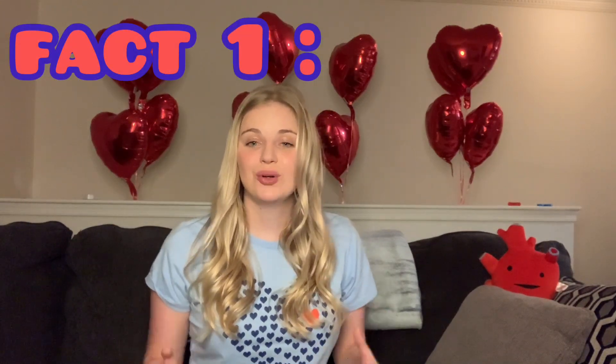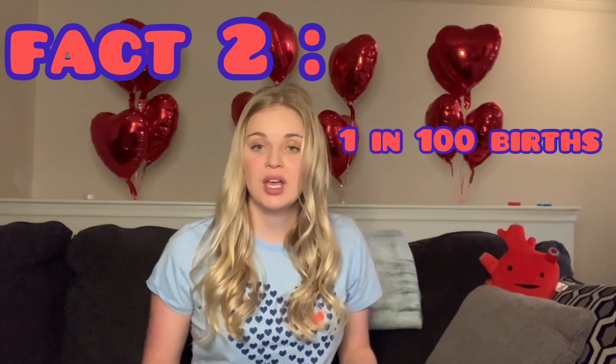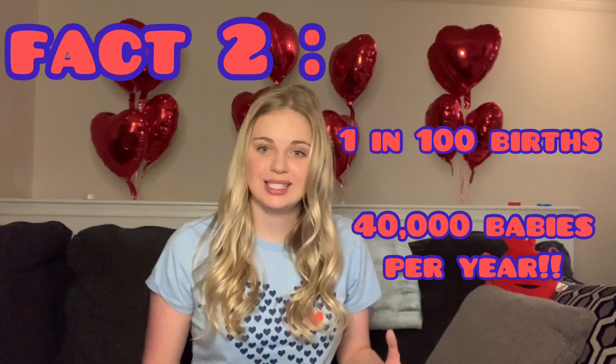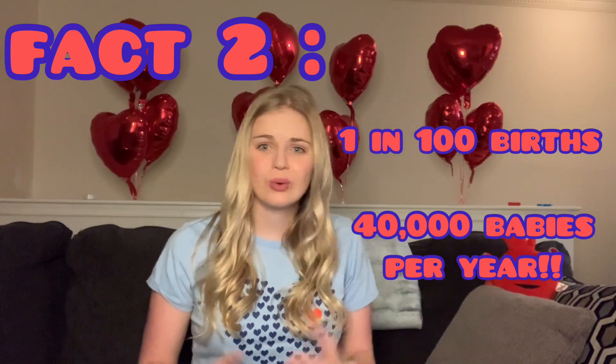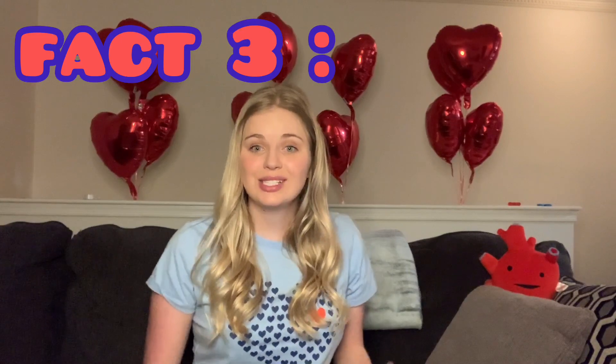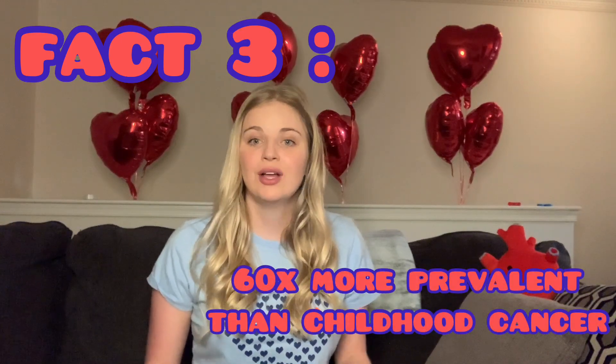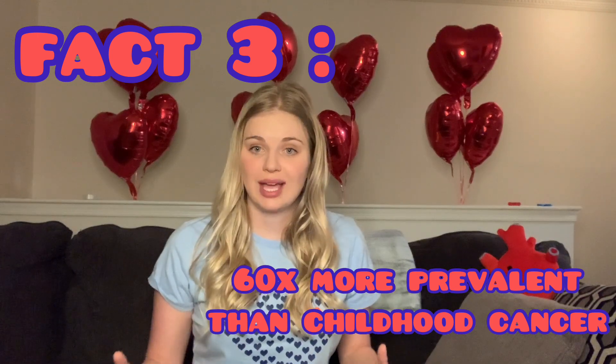The first fact I'd like to share is that congenital heart defects are the number one most common birth defect. Fact number two is that they impact every one in 100 babies born, which equates to 40,000 babies per year in the United States — think about that number worldwide. Fact number three is that CHD is actually 60 times more prevalent than all forms of childhood cancer combined.